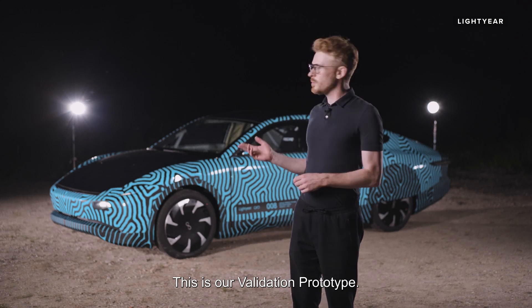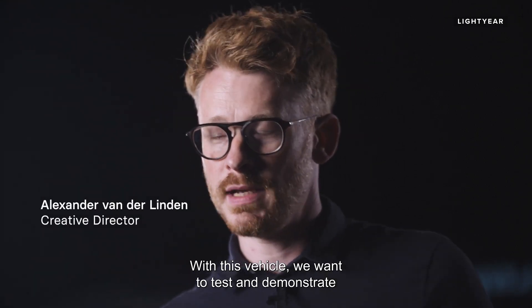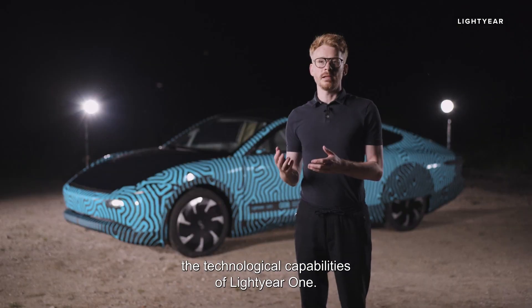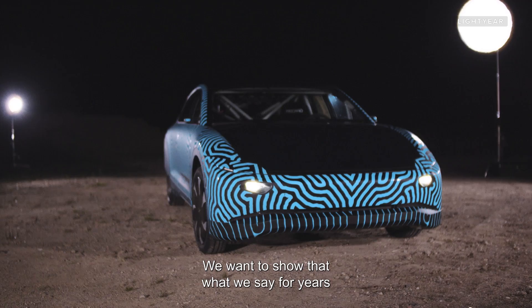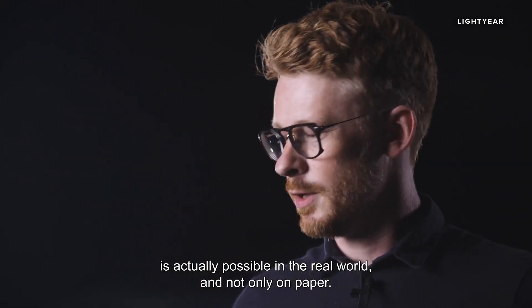This is our validation prototype. With this vehicle, we want to test and demonstrate the technological capabilities of Lightyear One, and show that what we've worked toward for years is actually possible in the real world and not only on paper.